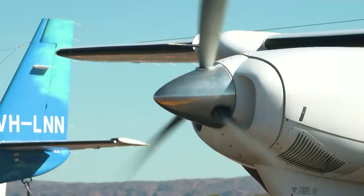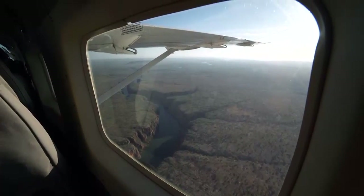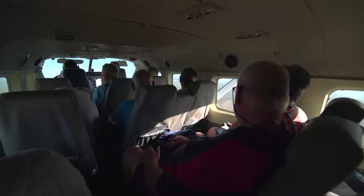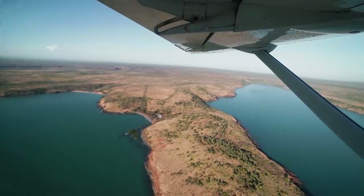If you want to cover a lot of ground up here in the Kimberley, this is the way to do it. Aviere's Mitchell Falls Discoverer Tour is really three tours rolled into one. This flight from Kununurra to the Mitchell Plateau is the first leg of the journey.